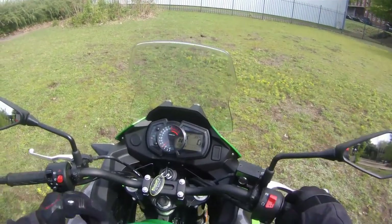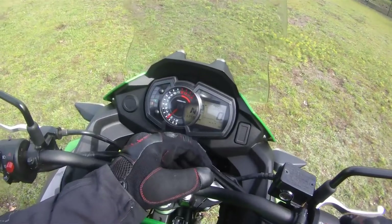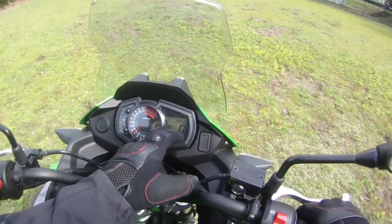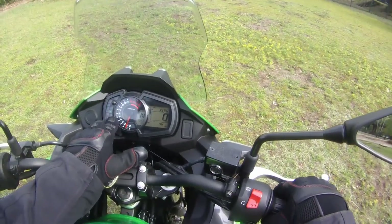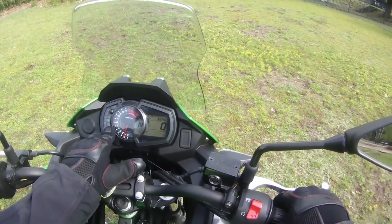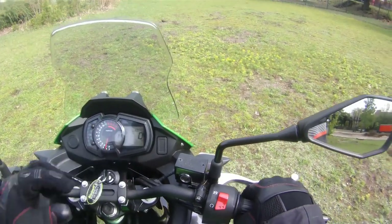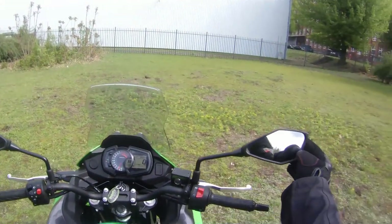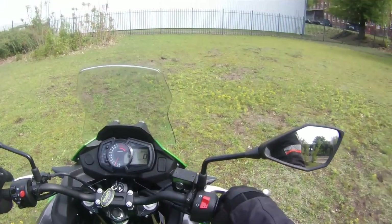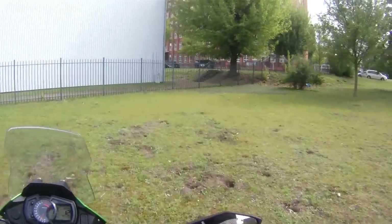Let's check the dashboard. The most important things: it has an analog clock for the revs and digital for everything else. The most simple things are here — range, liters per 100 kilometers consumption, and clock. That's it. As I said, the mirrors are very good and it looks nice.